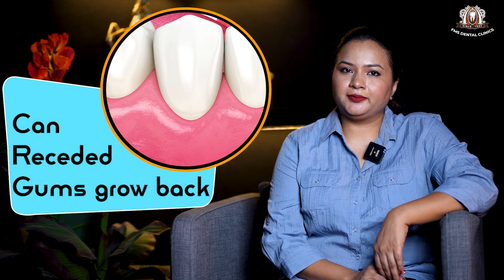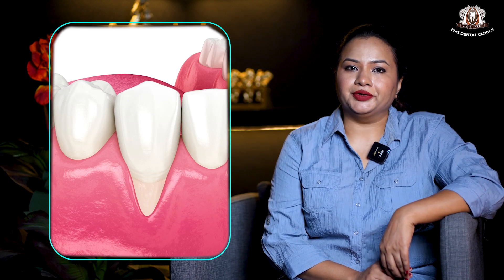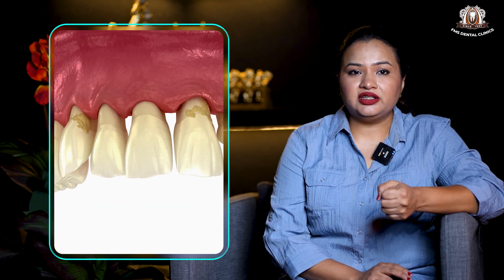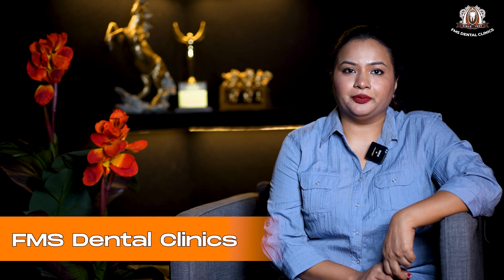Can receded gums grow back? Recession of gums means an apical shift of the gums from its original position, which makes the teeth look longer. This is a common dental finding which brings problems of poor aesthetic appearance, hypersensitive teeth, increased chances for root decay, weak teeth, loose teeth, and also difficulty in maintaining oral hygiene in that area.